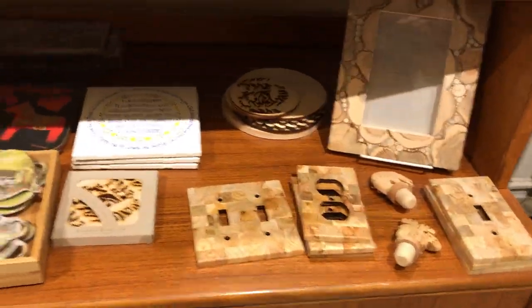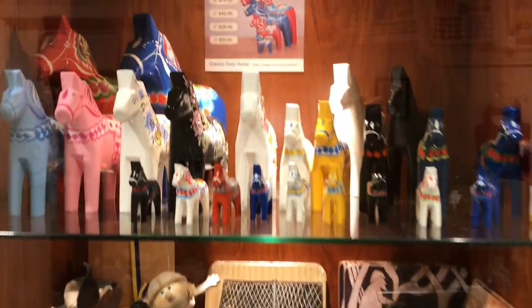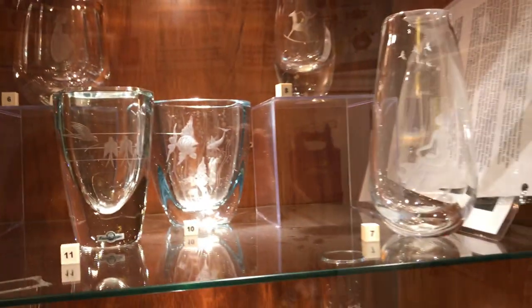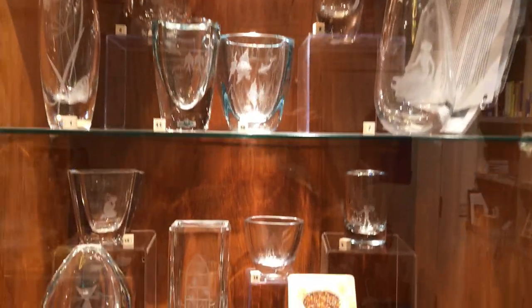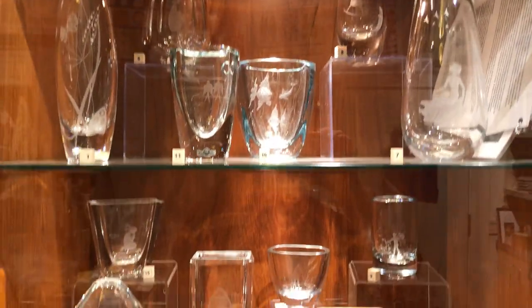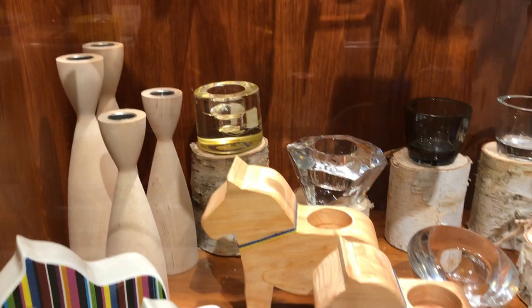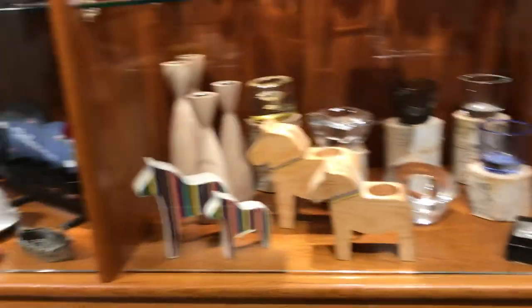I'm just going to show you some of our other sort of decor items — Viking items, dalahorse, and then some hard-to-find vintage engraved glass pieces. Some wooden boxes with amber in the lids, and then a few more things. Thank you for checking out the museum store. Please feel free to set up an appointment for a personal shopper and or call in — we'd love to help you. Bye-bye.